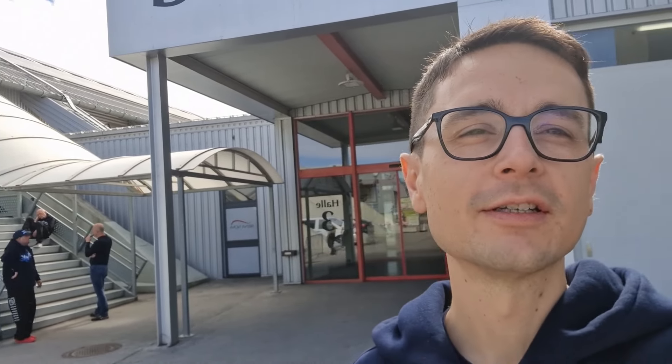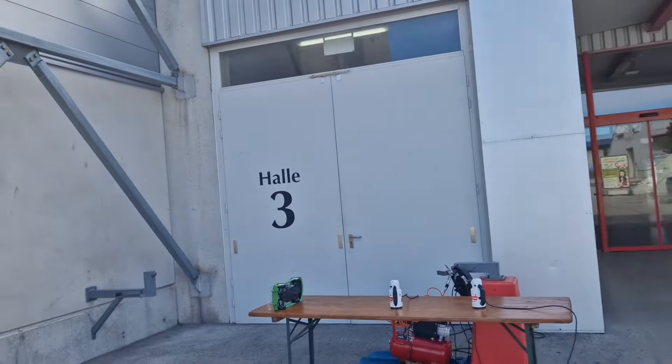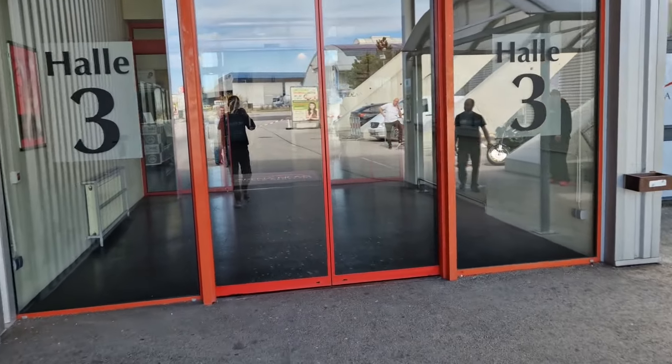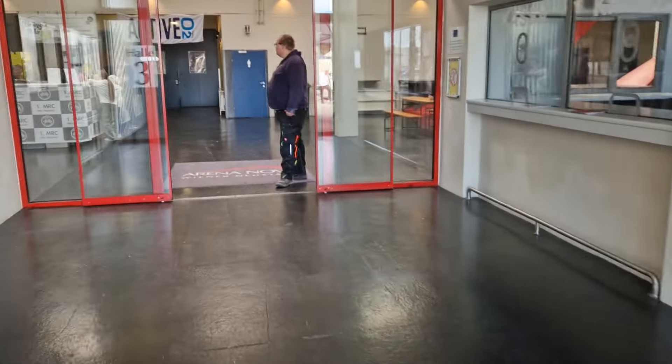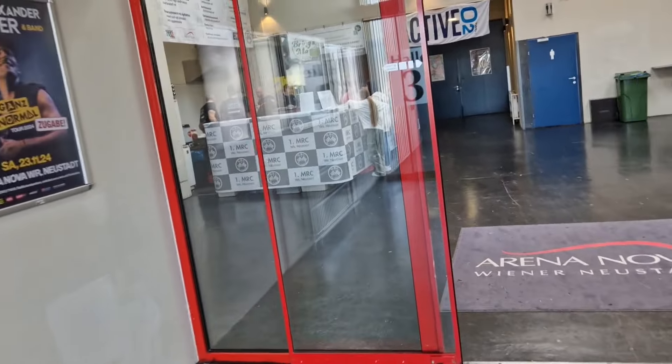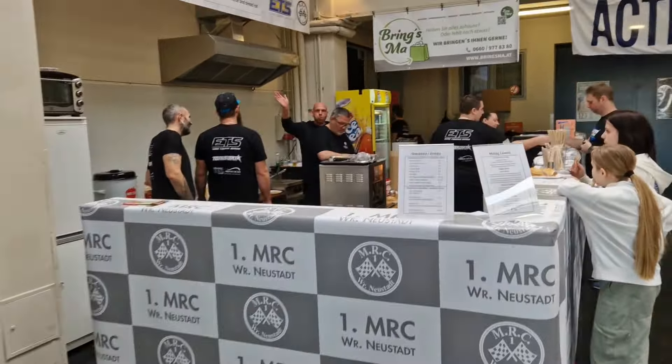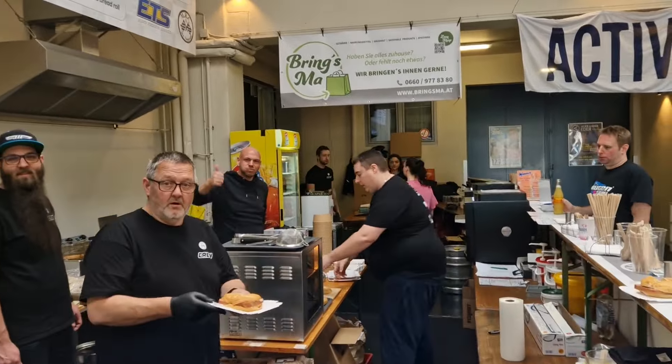Hi everyone, it's Alexander Heiberg here in Wiener Neustadt in Austria, a city not far from Vienna. I'm here for the final round of the ETS series — the Euro Touring Series — which is held here behind me in this building called Arena Nova. It's a big sports facility used for exhibitions and similar events, and I'm going to show you what's going on inside and what the track looks like.